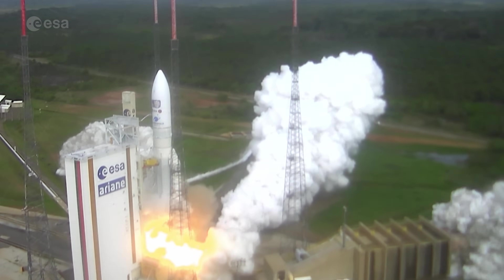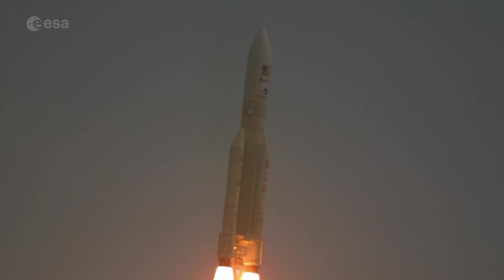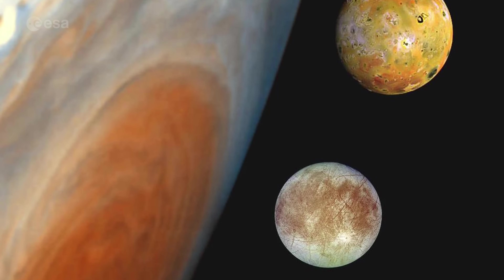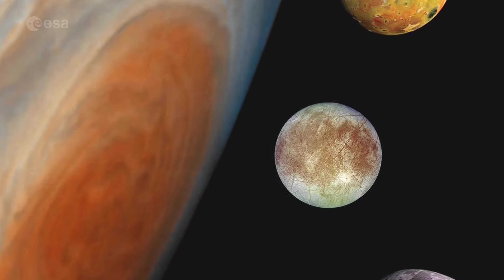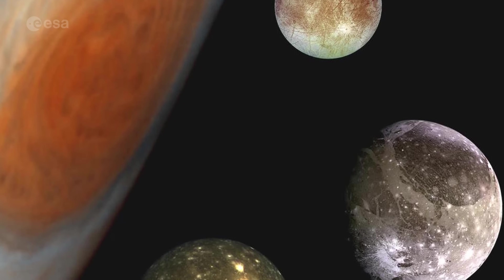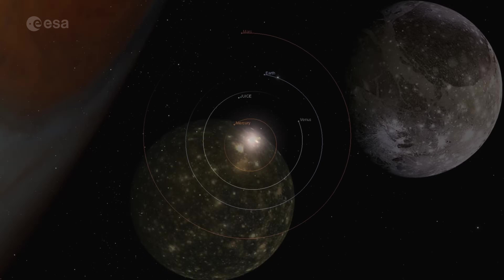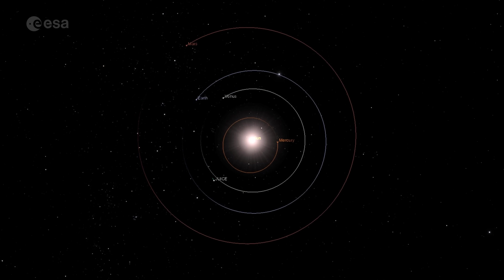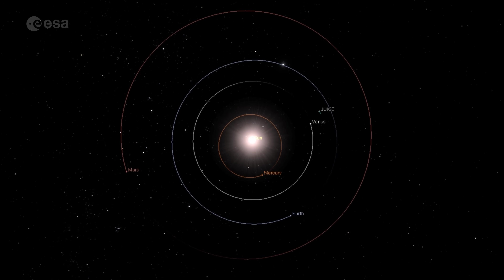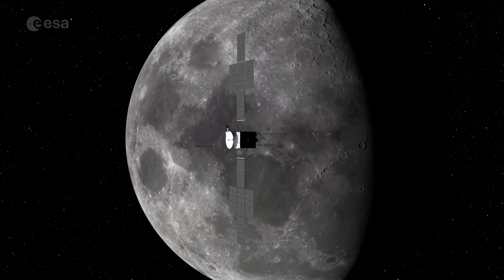Last year, our Jupiter Icy Moons Explorer, also known as JUICE, set off on its eight-year journey to Jupiter. JUICE is on its way to study Jupiter and its three largest moons: Callisto, Europa, and Ganymede. The mission will investigate these moons' potential to support life by examining their subsurface oceans. JUICE is expected to arrive at Jupiter in July 2031, eight years after launch, after a series of flybys of Earth, Venus, and the Earth-Moon system — the first manoeuvre of its kind.